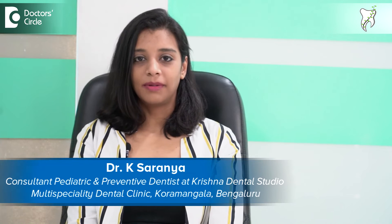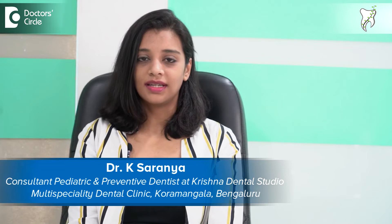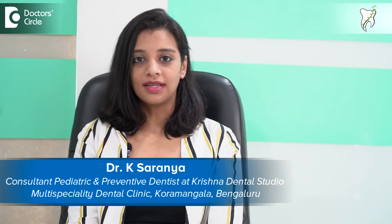I'm Dr. Saranya, a pediatric dentist practicing in Bangalore. I have done my graduation from Chennai and my post graduation, that is MDS, from Oxford Dental College Bangalore. I have my own practice Krishna Dental Studio in Kormangala, Bangalore, and I'm also associated with multiple clinics and hospitals as a consultant pediatric dentist.